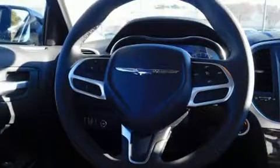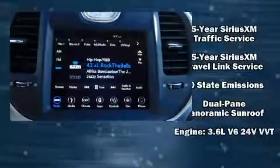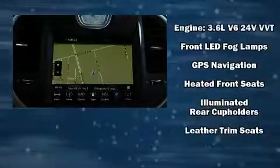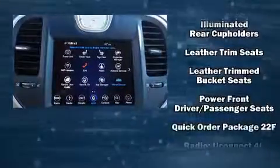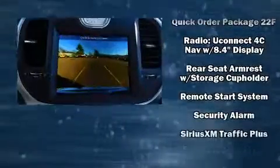Chrysler ensures the safety and security of its passengers with equipment such as dual front impact airbags, head curtain airbags, traction control, brake assist, anti-whiplash front head restraints, a panic alarm, an emergency communication system, and four-wheel disc brakes with ABS.